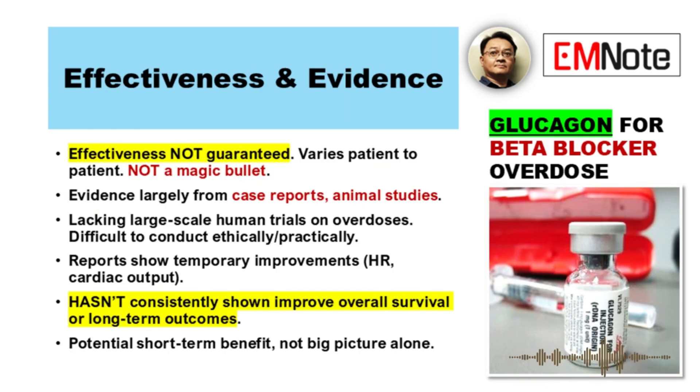Does glucagon always work like that? Is it a reliable antidote? That's a critical point — no, it's definitely not guaranteed. Effectiveness really varies patient to patient; you have to use it with realistic expectations. It's not a magic bullet. A lot of what we know comes from case reports and animal studies, not large human trials. Large-scale human studies specifically on overdoses are lacking — it's difficult to conduct those ethically and practically. Existing reports often show improvements in heart rate and cardiac output, and some retrospective reviews suggest temporary improvements. But glucagon hasn't been consistently shown to improve overall survival or long-term outcomes.